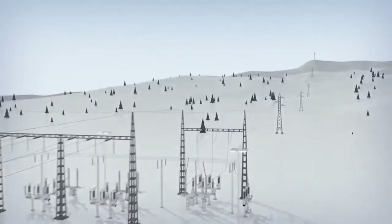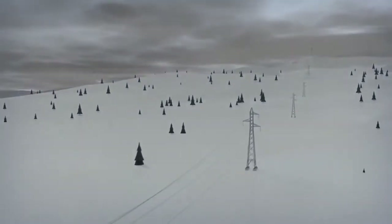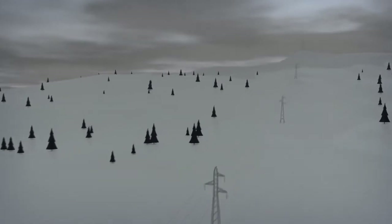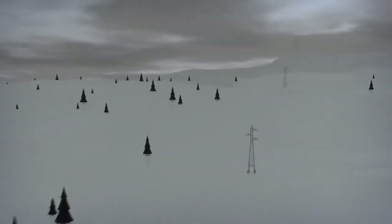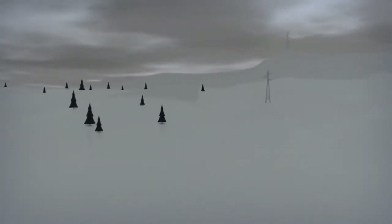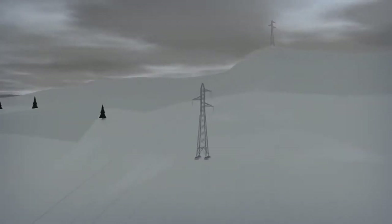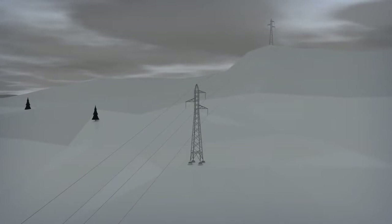Lightning flashovers are a major problem for many utility owners. With earthed overhead shield wires, the system is often protected against lightning flashovers across the line insulators. But to work as intended, this requires that the towers are adequately earthed.